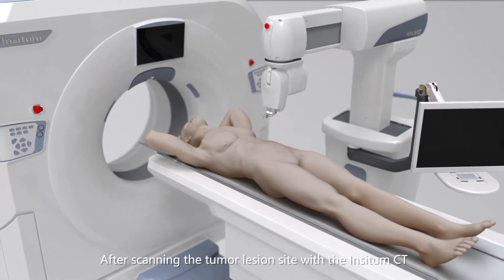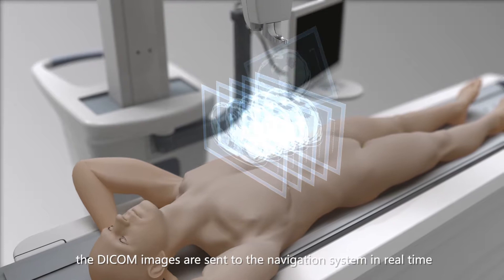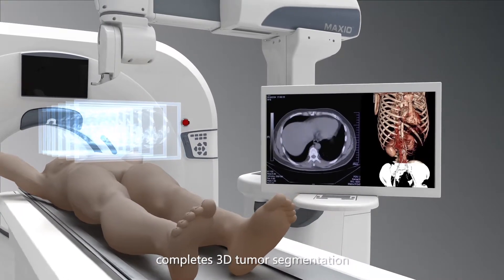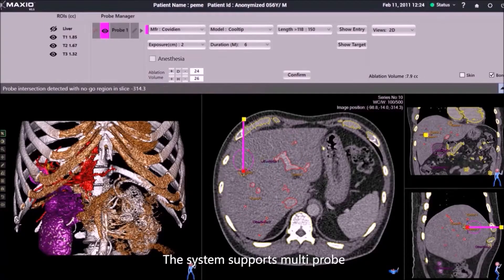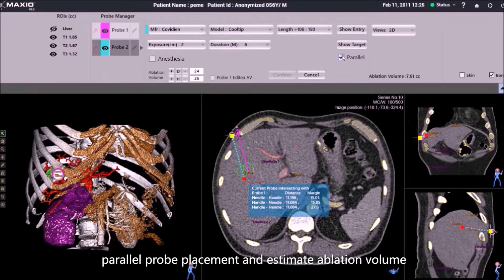After scanning the tumor lesion site with the Incitum CT, the DICOM images are sent to the navigation system in real-time, after which the system automatically completes 3D tumor segmentation. Clinicians can easily finish probe placement planning and avoid sensitive regions. The system supports multi-probe, parallel probe placement, and estimates ablation volume.